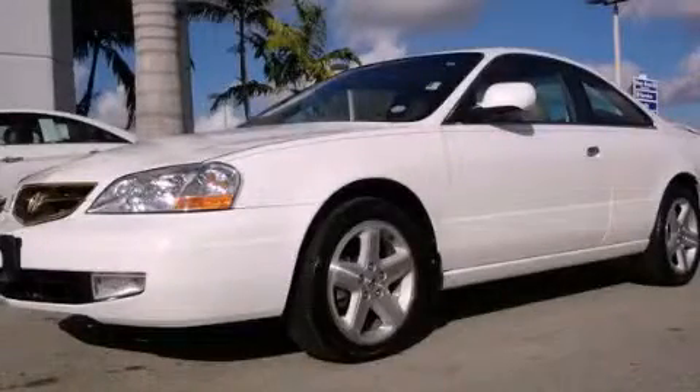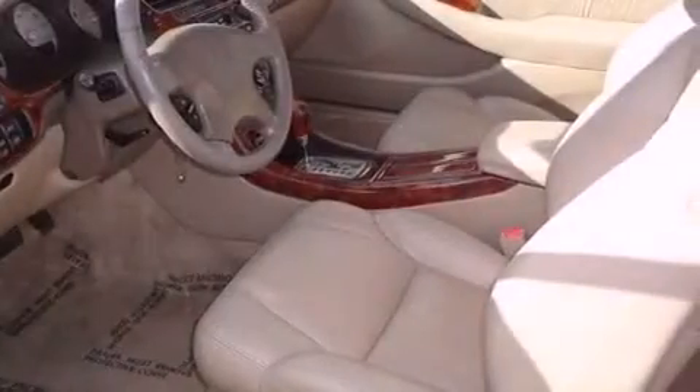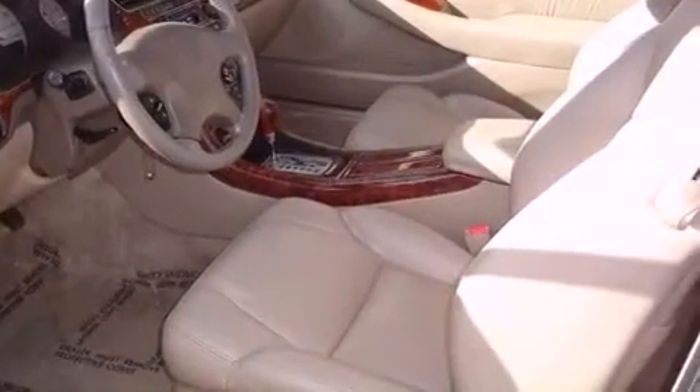This is a 2001 Acura CL, a luxurious package designed with the finest elements in mind. It features a 3.2-liter six-cylinder engine and a five-speed automatic transmission.